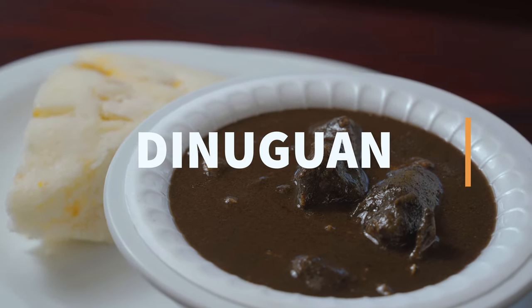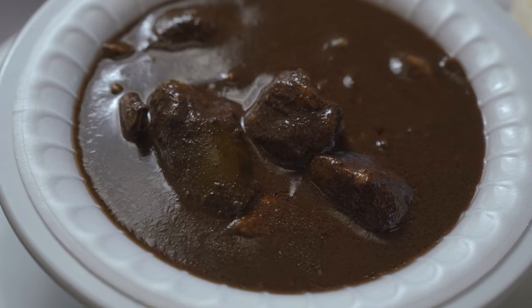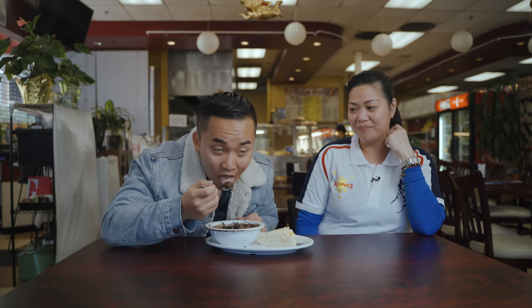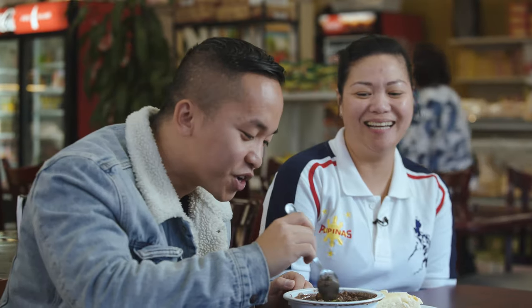This is one of our specialties — Dinuguan. It's sautéed with pork's blood and vinegar. This is very well known for puto and dinuguan. A lot of people love it with rice. We'll try it with puto as well. Mmm, that's super good.